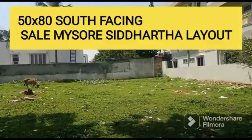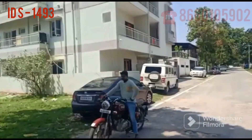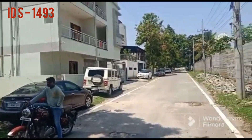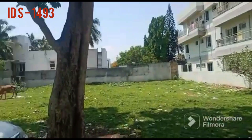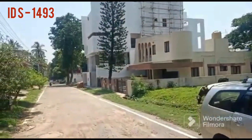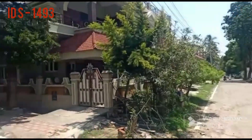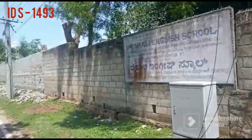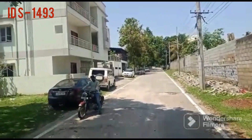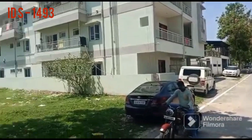This is a 50 by 84,000 square feet land area which is for sale at Mysuru, Siddhartha Layout. Siddhartha Layout is one of the best residential layouts in the city center, about three and a half to four kilometers away. This is a south-facing property which is up for sale.